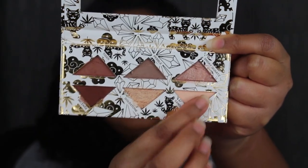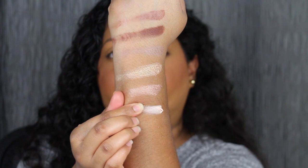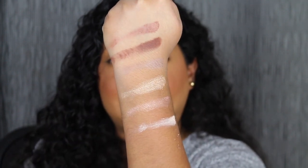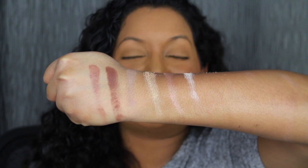The last shade in the palette is called Sandstone — it's a matte shadow. Here's what that shade looks like. It's not my favorite in the entire palette, but I do like the other five shades. Here's what all six shadows look like on the back of my hand. Now we're going to create a look using this palette.